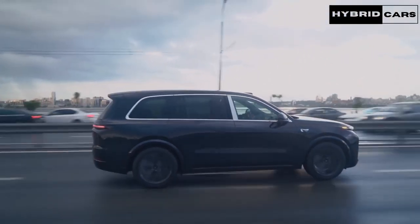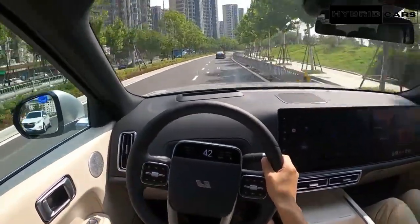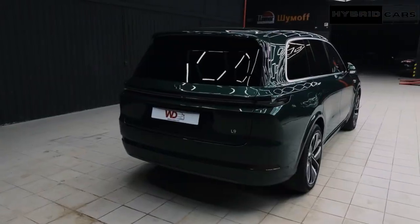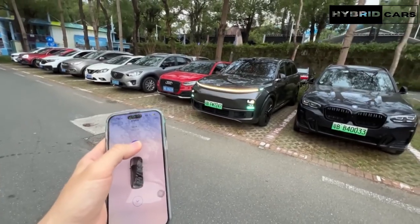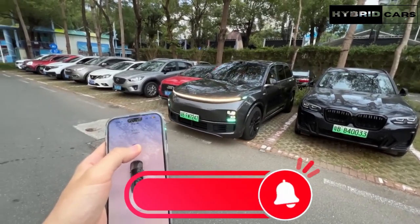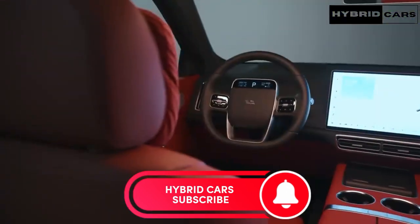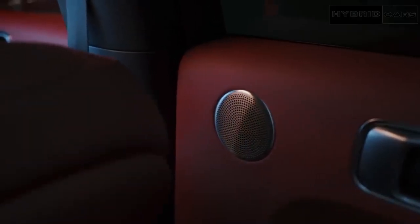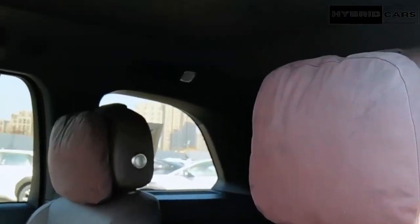Other features include autopark, auto valet parking, allowing the vehicle to park itself, and auto emergency braking. After the media presentation, we took the Li L9 for a spin, embarking on a 90-minute drive on the expressway — an ideal opportunity to let the navigation on autopilot, NOE, showcase its capabilities. Throughout the drive, the system seamlessly integrated itself, smoothly transitioning between lanes and striving to maintain a consistent speed.